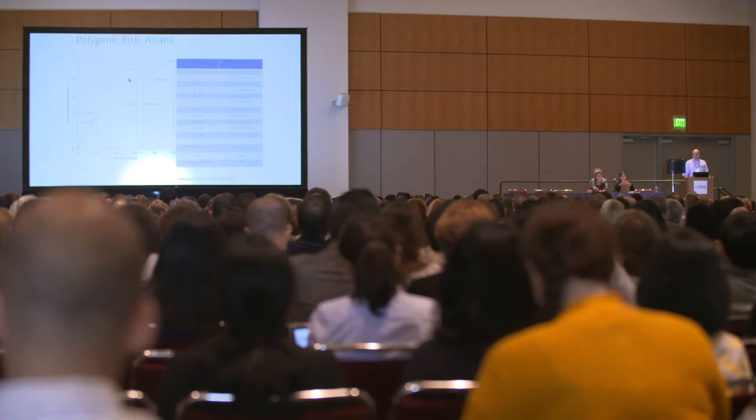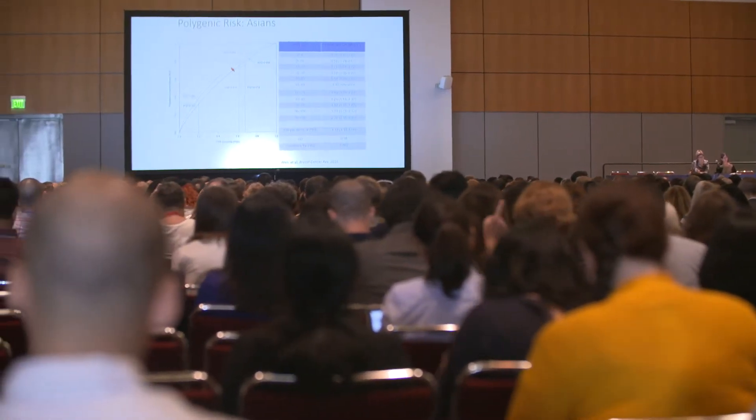But that leaves 98% of patients without an answer. The individuals who are at high polygenic risk are currently unaware. They're not being caught by the traditional factors we use to assess risk for heart attack, like cholesterol or blood pressure, because polygenic risk only tracks slightly with those established risk factors.